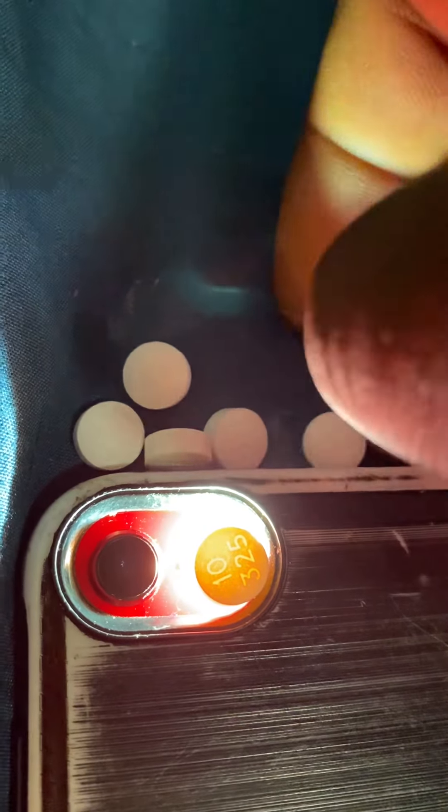From fake ones. Now you can only use this method for white pills — white pills only.